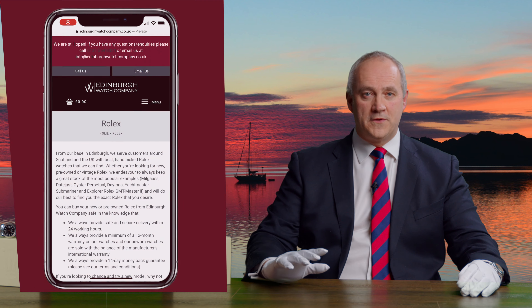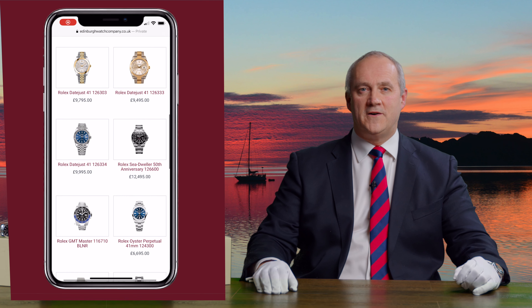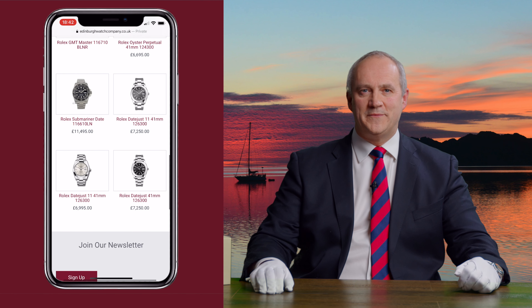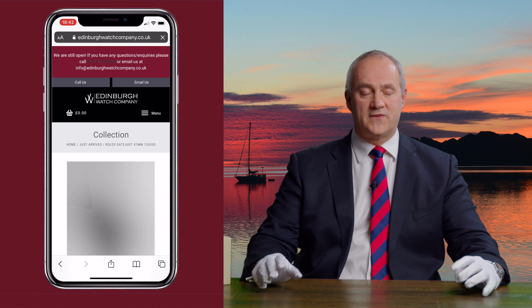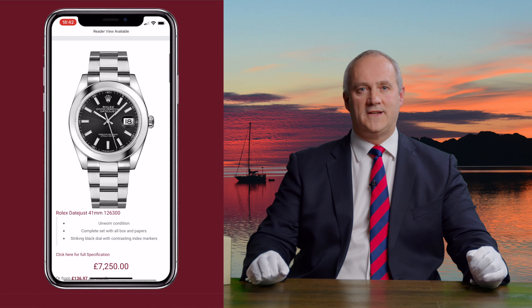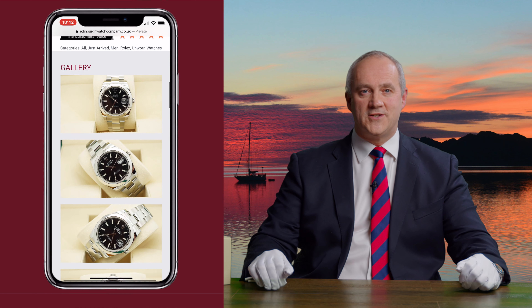Hello and welcome to Edinburgh Watch Company. My name is Jonathan and on today's video we're going to be talking about the Rolex Datejust. You can find out more about this watch along with all of our latest collection by visiting our website at edinburghwatchcompany.co.uk, where you'll find photographs, technical specification and pricing. Anything else you'd like to find out, please just give me a call directly.